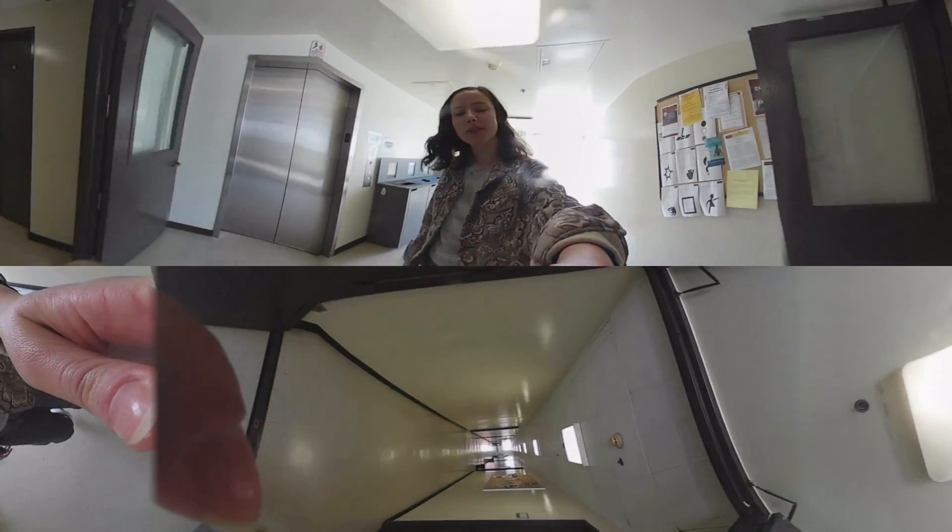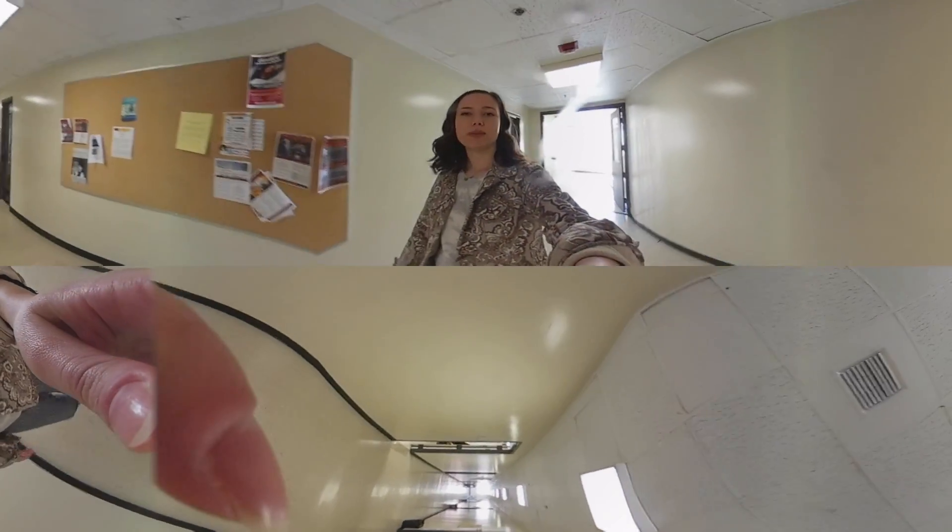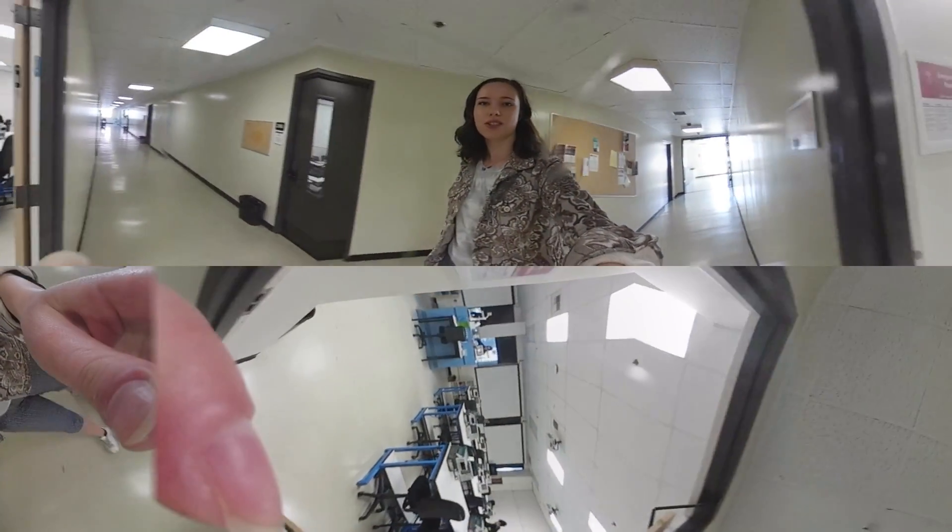Hi, my name is Cammie. I'm a sophomore studying electrical engineering with a minor in dance, and today I'm going to be taking you through VHE, which is one of our EE undergraduate buildings where they do labs, research, and projects.